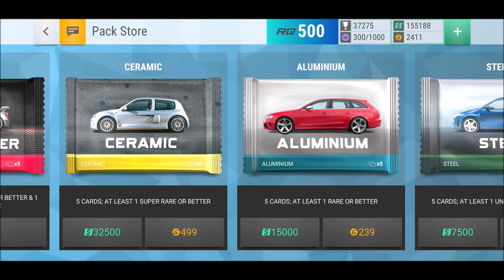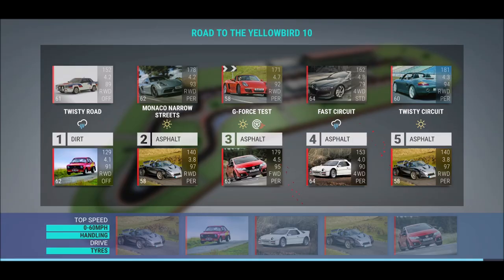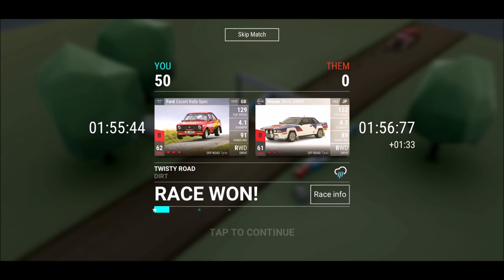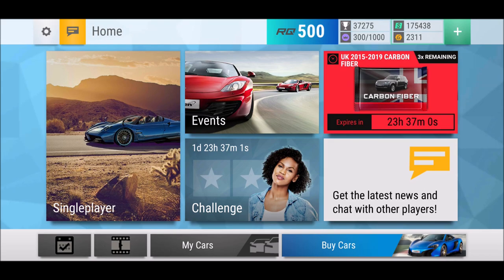That previous unclaimed pack — it's just me trying to finally get that Porsche off-roader in Road to Yellowbird. Anyway, that unclaimed carbon fiber pack goes into the final jackpot. For the finals, ladies and gentlemen, you will win two carbon fiber packs and 1,000 gold coins. The final giveaway starts tomorrow, so make sure to subscribe!